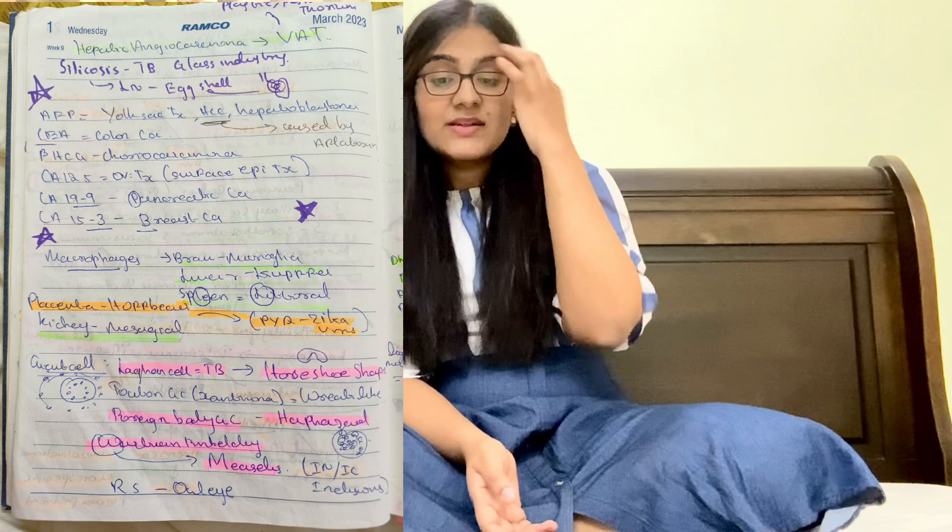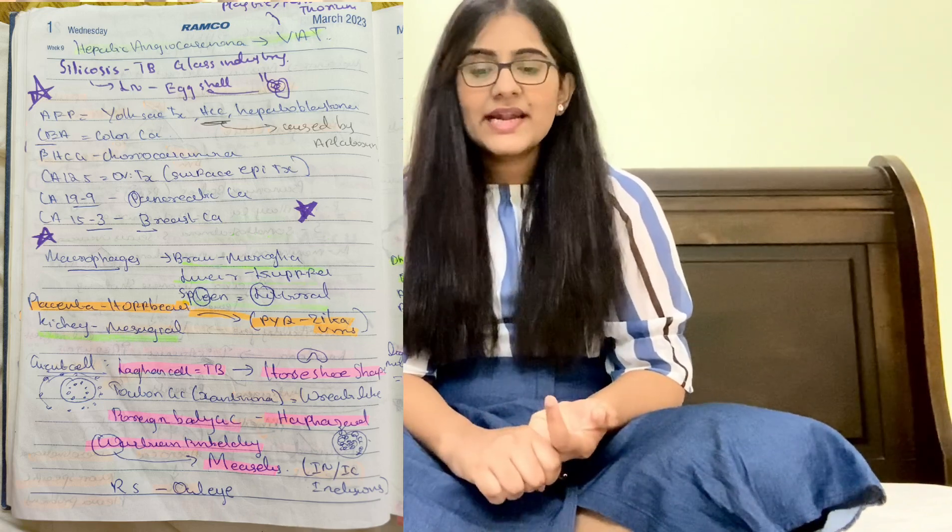For tumor markers: AFP for yolk sac tumor, HCC, and hepatoblastoma; CEA for colon carcinoma; beta-hCG for choriocarcinoma; CA-125 for ovarian tumor; CA 19-9 (like a peanut reversed) for pancreatic carcinoma; CA 15-3 — 'three like a breast shape' for breast cancer.